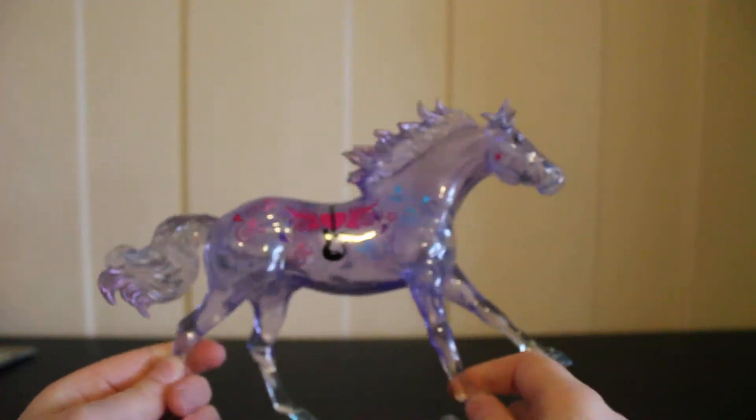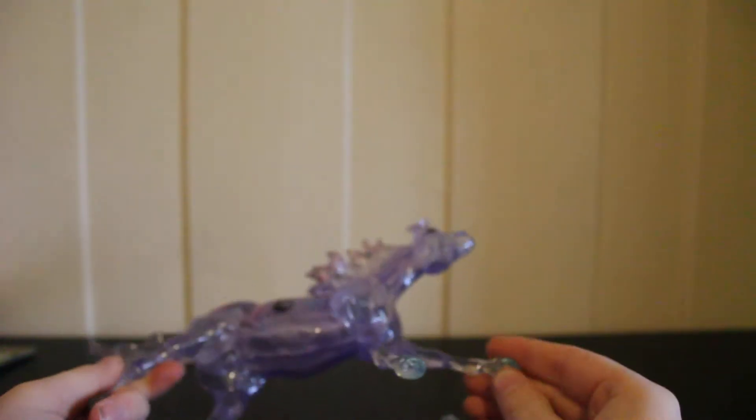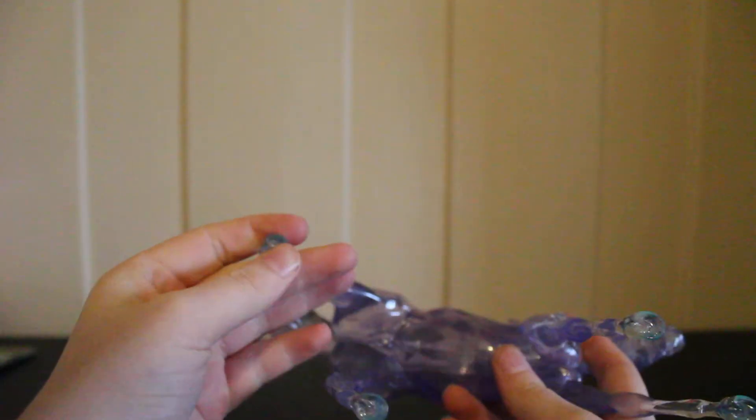It's just really cool. They actually did give a little bit of hoof detailing — it's really hard to see, but when you feel it, it is definitely there.